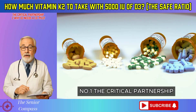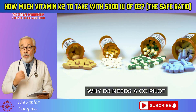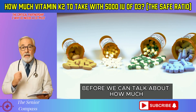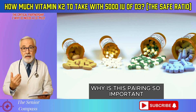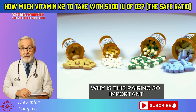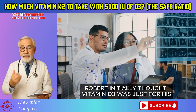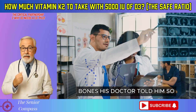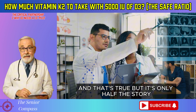Number 1: The Critical Partnership — why D3 needs a co-pilot. Before we can talk about how much, we have to understand why. Why is this pairing so important? Robert initially thought vitamin D3 was just for his bones. His doctor told him so. And that's true, but it's only half the story.